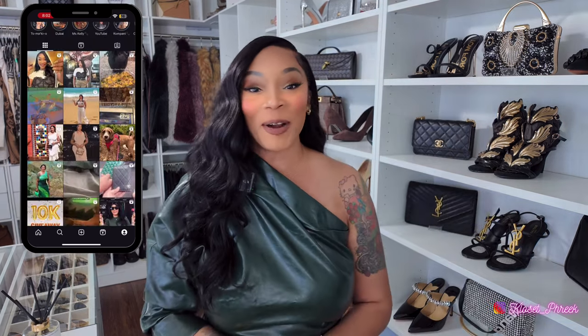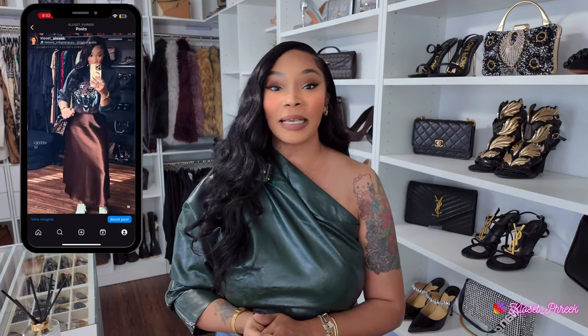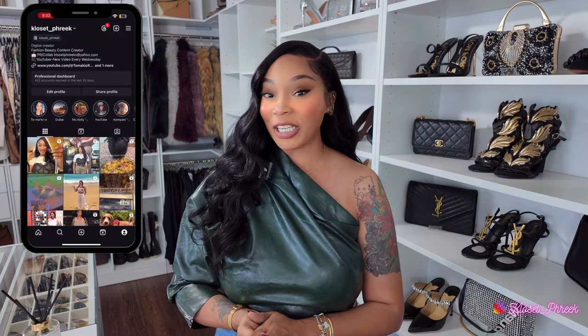Hey my babes, I hope you are doing well. Today I am back again with a styling video along with some inspired luxury that I would love to show you. Without further ado, let's just go ahead and get into this video. Before we get started, I would like to thank Lydia's First Bags for sponsoring this portion of the video — they sent me over one item that I would love to show you.